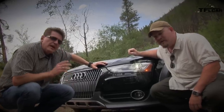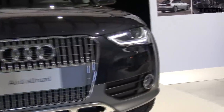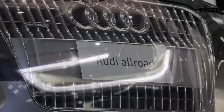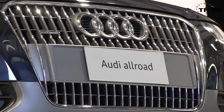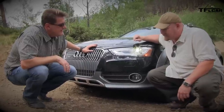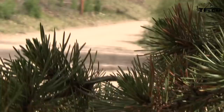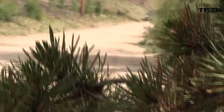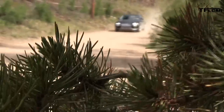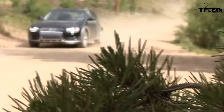The Allroad features signature Audi LED lights and unique vertical grilles. The body armor cladding is distinctive and will likely inspire other manufacturers. Compared to the previous Allroad, this one is a smaller, tighter package that feels less complicated and is easier to drive every day.